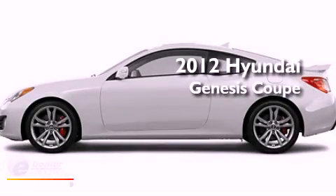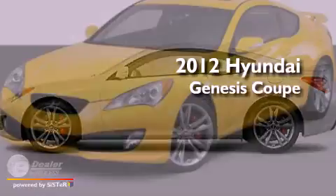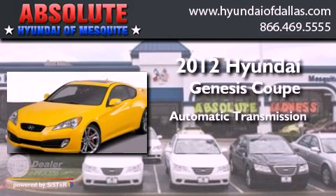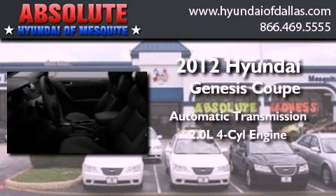This is a 2012 Hyundai Genesis Coupe. This four-door sedan has an automatic transmission and an inline four-cylinder engine.